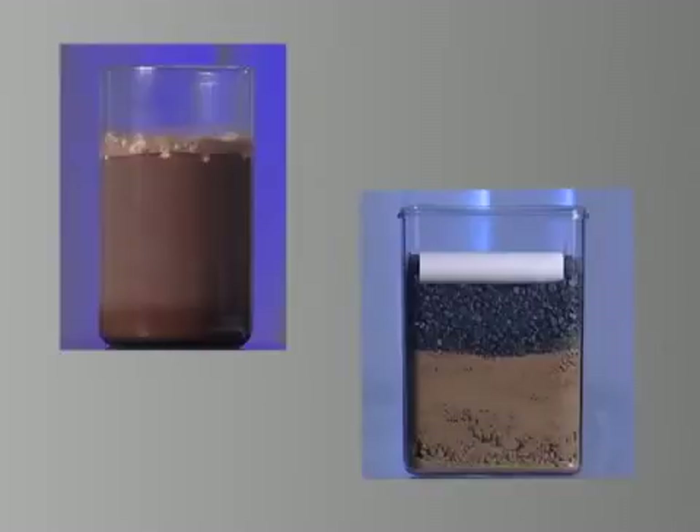The effluent moves through the aggregate and into the underlying soil where the renovation process is completed by natural microbes and minerals. Eventually, fully renovated water makes its way back to the groundwater, ready for reuse. When all of these natural processes take place and all physical, mechanical, and electrical components are functioning as intended, the system is described as satisfactory.